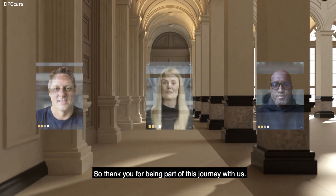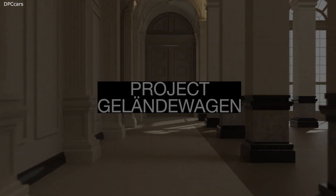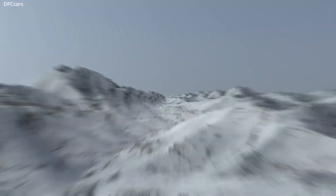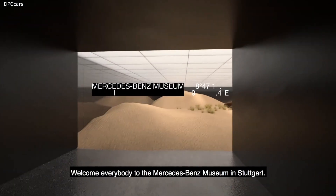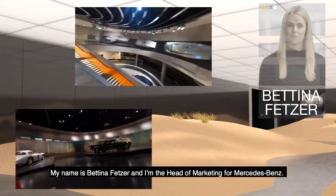So thank you for being part of this journey with us. Welcome everybody to the Mercedes-Benz Museum in Stuttgart. My name is Bettina Fetzer and I'm the Head of Marketing for Mercedes-Benz.